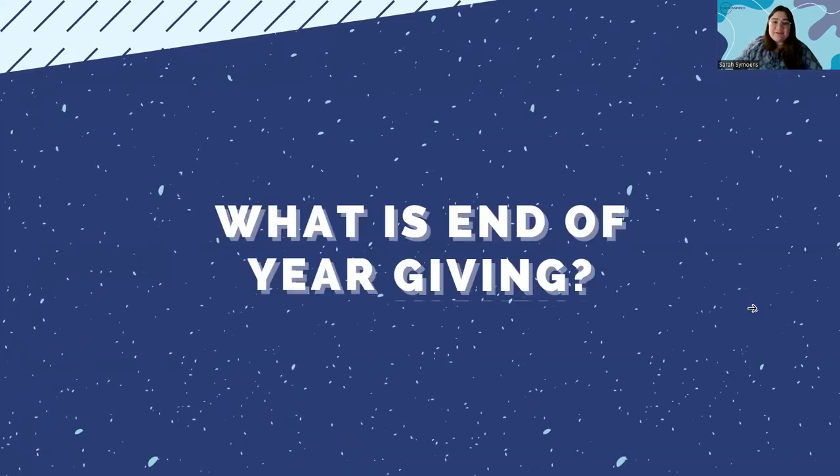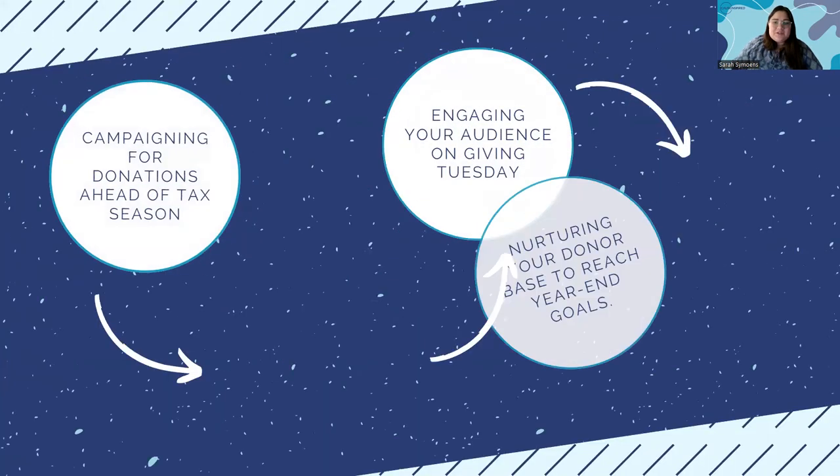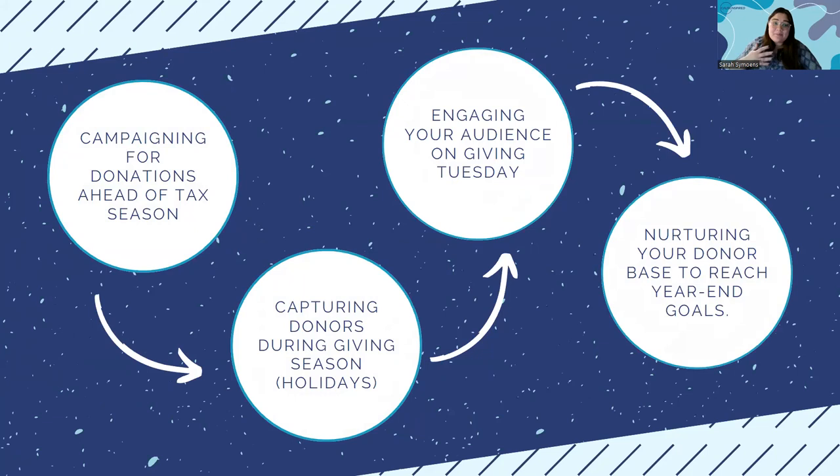So let's start with the million-dollar question: what is end-of-year giving? From my perspective, it's a combination of four things. The first is campaigning for donations ahead of tax season. I've been working with nonprofits for the last half decade, so I know a thing or two about tax-deductible donations. A lot of people do wait until the end of the year to make those itemized or non-itemized donations for their taxes.